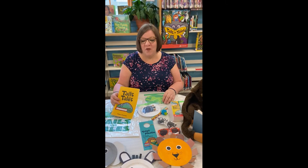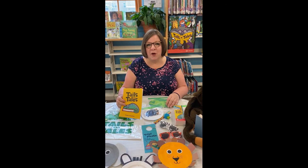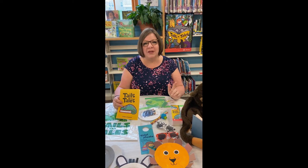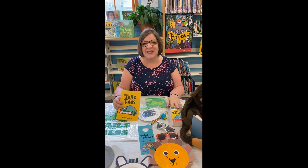Stop in after June 14th and sign up and we'll tell you all about our book discussions, art programs, and story time. We hope to see you soon.